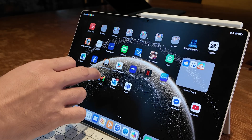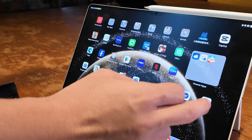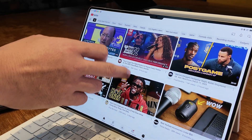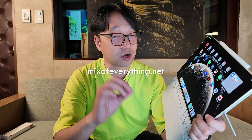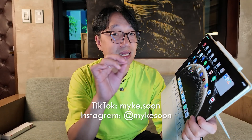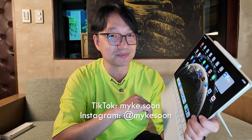It is already on sale and you can buy it online or offline. If you want more information about this tablet, make sure you head over to the blog, mixupeverything.net, for the full review and other features on lifestyle and tech. For comments and questions, make sure you reach out on my socials — mike.soon on TikTok and mikesoon on Instagram. If you like this video, give it a thumbs up. Subscribe if you haven't already and hit that notification bell so you're notified on future uploads. For other lifestyle and tech, my name is Mike and I'll see you guys in the next one.